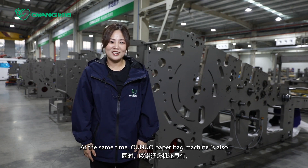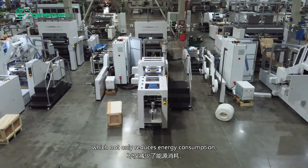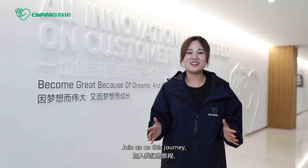At the same time, Onuo paperback machine is also characterized by energy saving and environmental protection, which not only reduces energy consumption, but also reduces the production of waste materials.